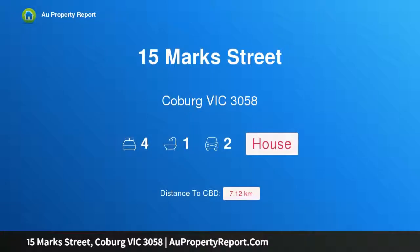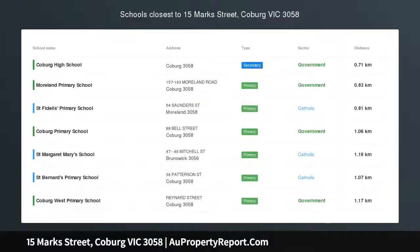Hi, I am glad to introduce property 15 Marks Street, Coburg Victoria 3058 — comfort and charm in leafy surrounds.